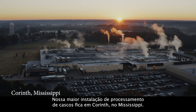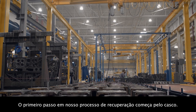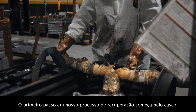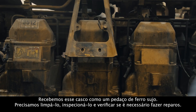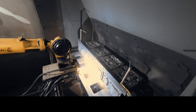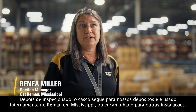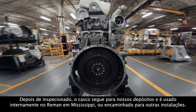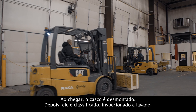Corinth, Mississippi is our largest core processing facility. The first step in our salvage process is to start with our core. It comes in as a dirty piece of iron. We need to clean it, inspect it, and find any repairs that are necessary. Once it's inspected, it either goes to our warehouse facilities and is used internally at Mississippi Reman, or it's distributed to other facilities.